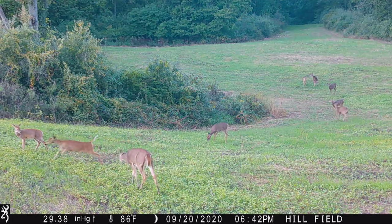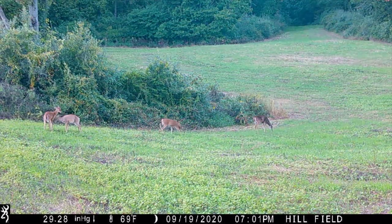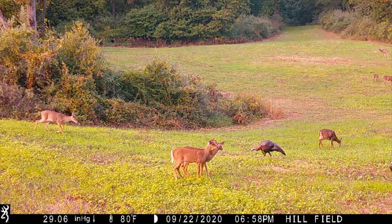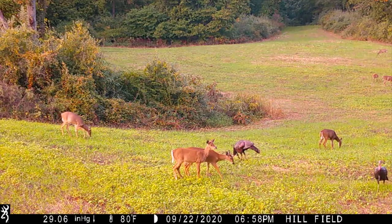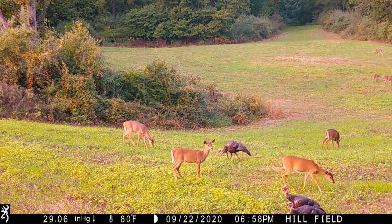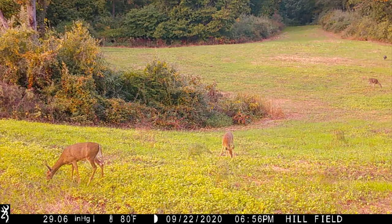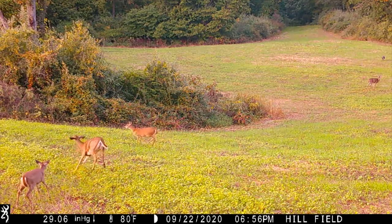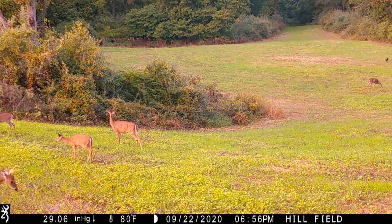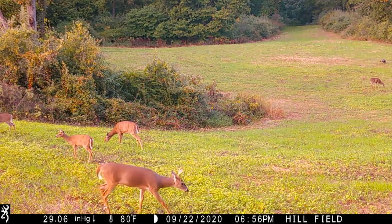Looking at the trail camera footage — and this is only a third of the food plot — it looks like the landowner needs to shoot some does to balance the herd. That will preserve his food plots longer into the season, reduce social stress, make the property easier to hunt, and make for a more intense rut when there are fewer does to go around. I've been getting a lot of texts and emails from landowners concerned about not seeing any mature bucks yet — but don't worry. When you have plenty of cover, good food and water, and low human intrusion, you will see more bucks from your stands.